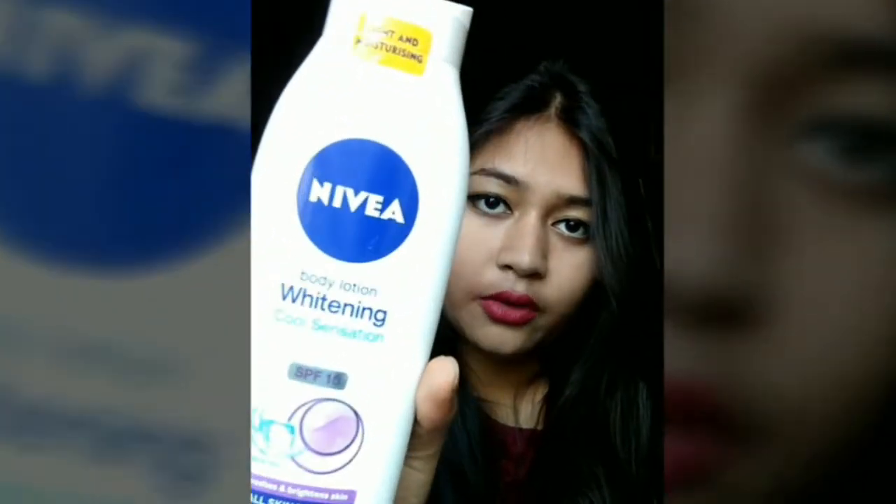Hello everyone, I'm Aditi and this is my channel Sparkle Bay. I'm going to do a review on Nivea Cool Sensation body lotion, and this is how it looks. I got the 400ml bottle for 375 rupees, but of course you can get a smaller bottle for a lesser price, whatever you prefer.